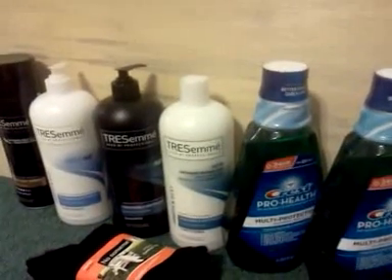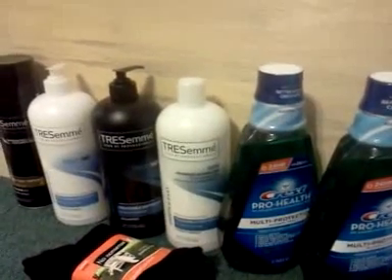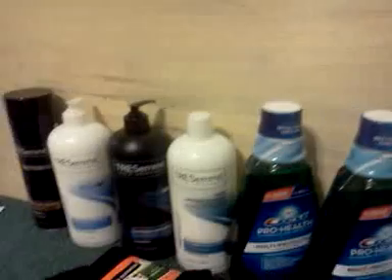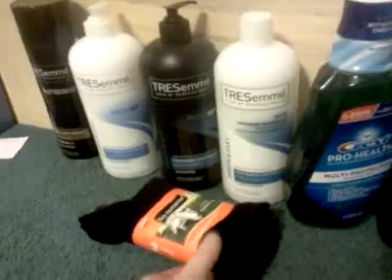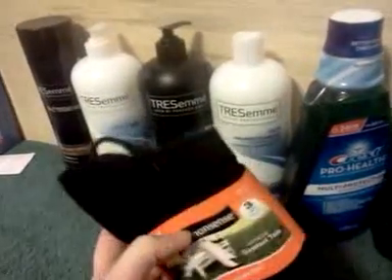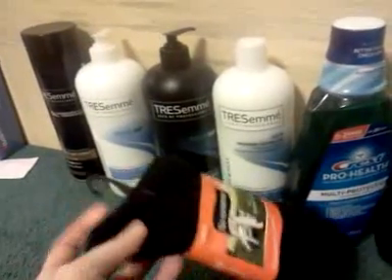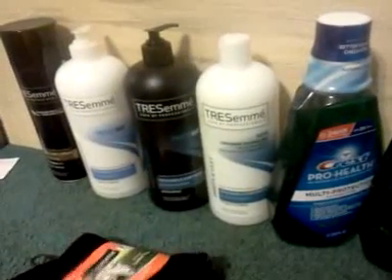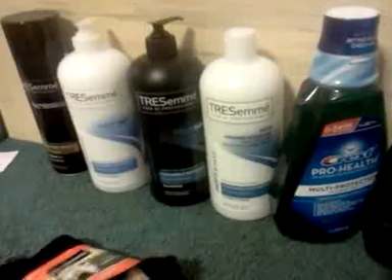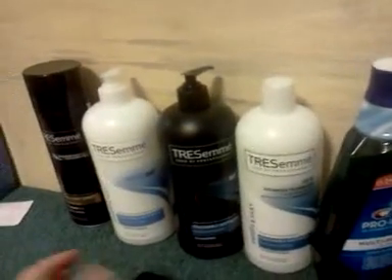I wasn't giving her the $18 in cash for the stuff, so what she did was she returned the items. When the receipt printed out, it gave me all the UP rewards I expected to get. I got the $2 on the socks — they're not free, I was looking for a filler, and these are $3.79. I needed something over 52 cents because of the dollar amounts the transaction came out to, and I could use some more black socks, so that's why I threw those in. I paid with UP rewards, so it made them free, as opposed to going elsewhere and buying socks for cash.